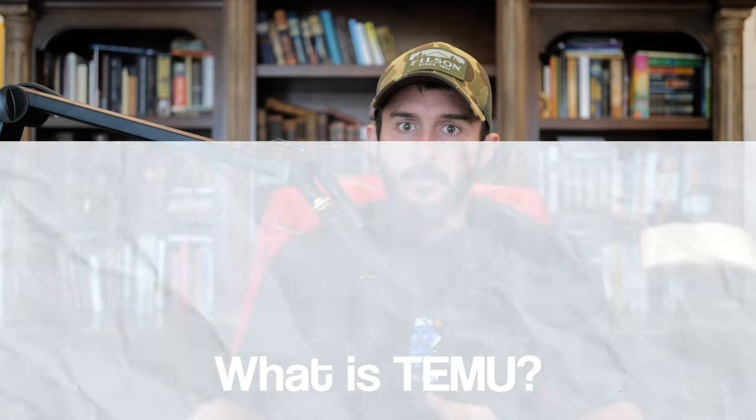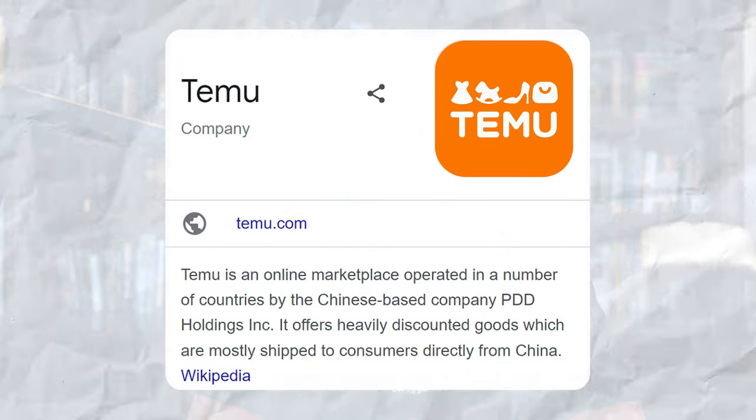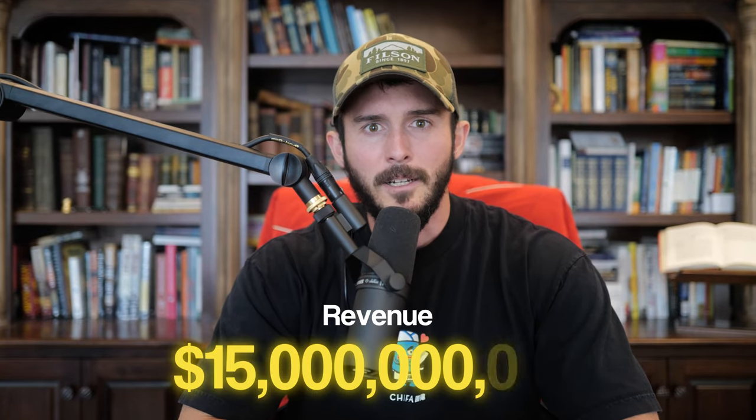Let's talk about what Temu is. Temu hopped on the scene in September of 2022. They're owned by PDD Holdings, and their estimated revenue for the first quarter of 2023 was $15 billion. So these guys hit the scene hard — they blew up out of nowhere. They are essentially the international Amazon at this point.